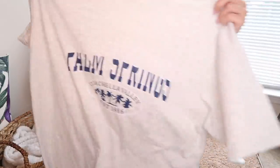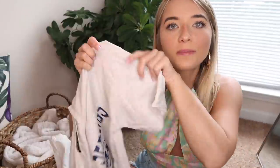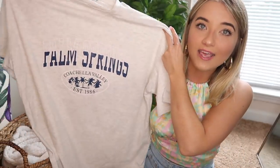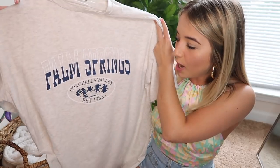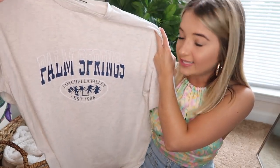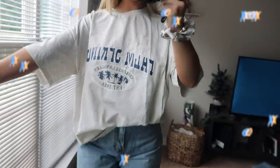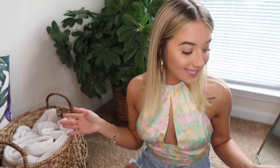We also got this oversized shirt in a super pretty heather gray color with navy blue font that says 'Palm Springs Coachella Valley Established 1986.' I would definitely pair this with some biker shorts or the jean shorts I wore with it in the try-on haul.